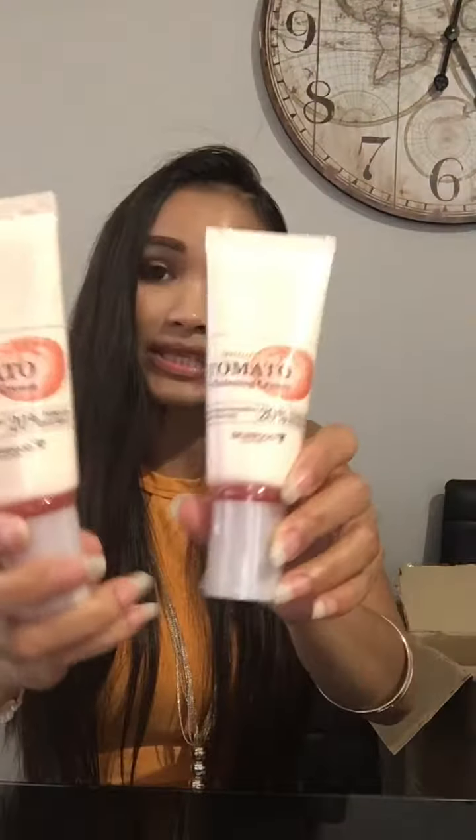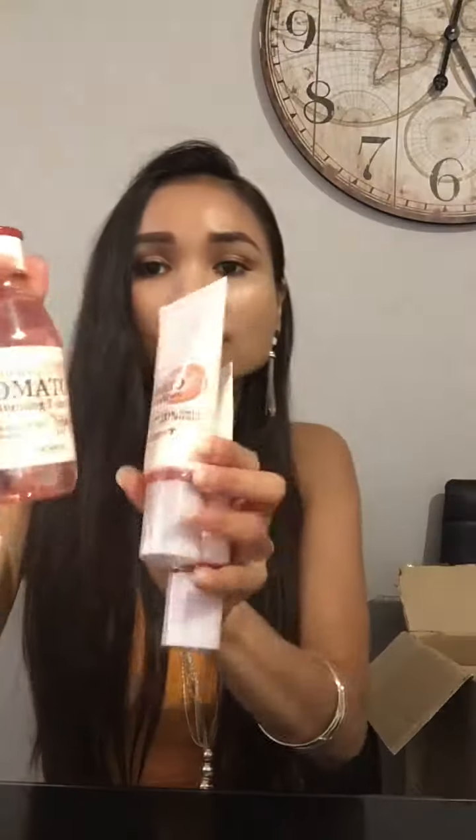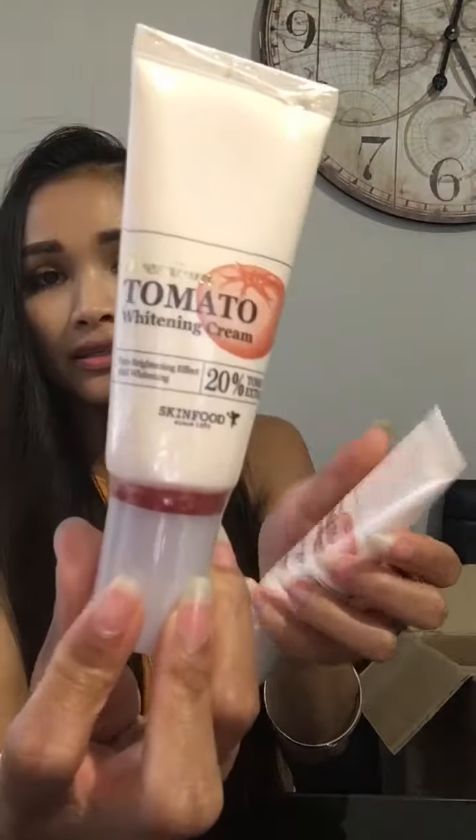And there's more honey royal masks. Then we have a Whitening Cream from Tomato — a similar set to the earlier Skin Food one. So we have toner, emulsion, and face cream — it all comes together. The price is not bad at all.